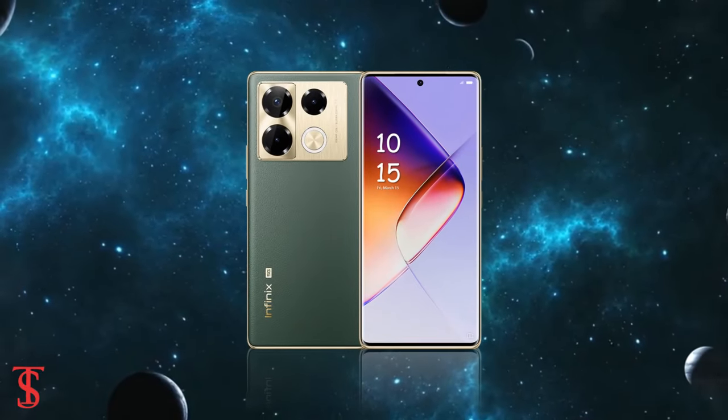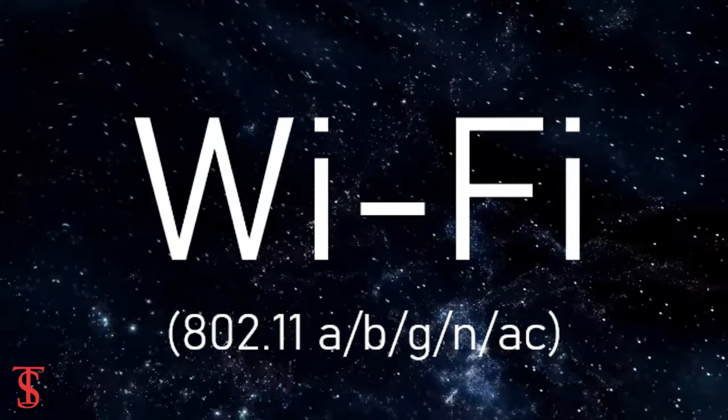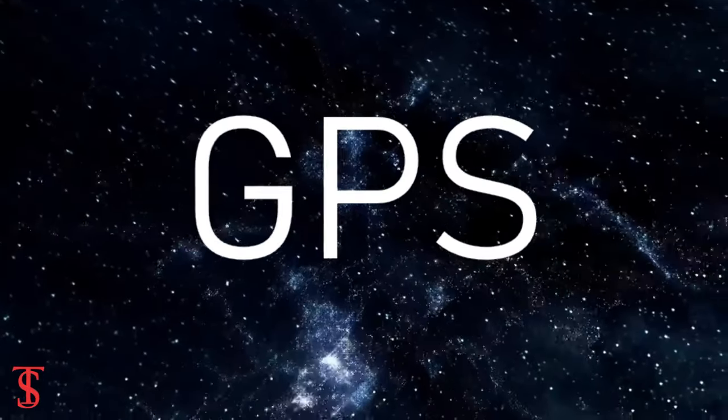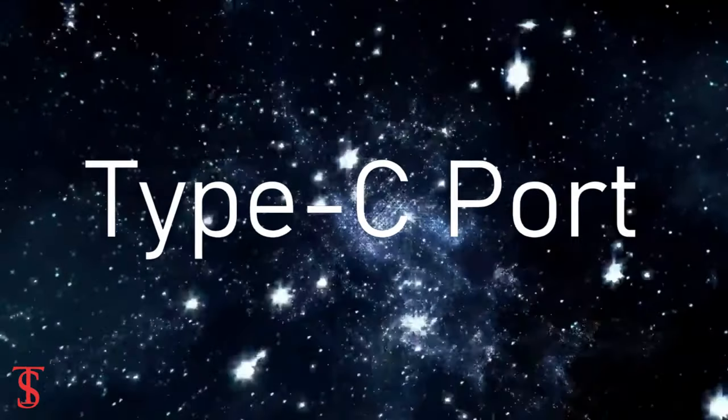The connectivity options on the phone include dual SIM 5G, dual-band Wi-Fi, Bluetooth, GPS, NFC, FM radio, IR blaster, and a Type-C charging port.